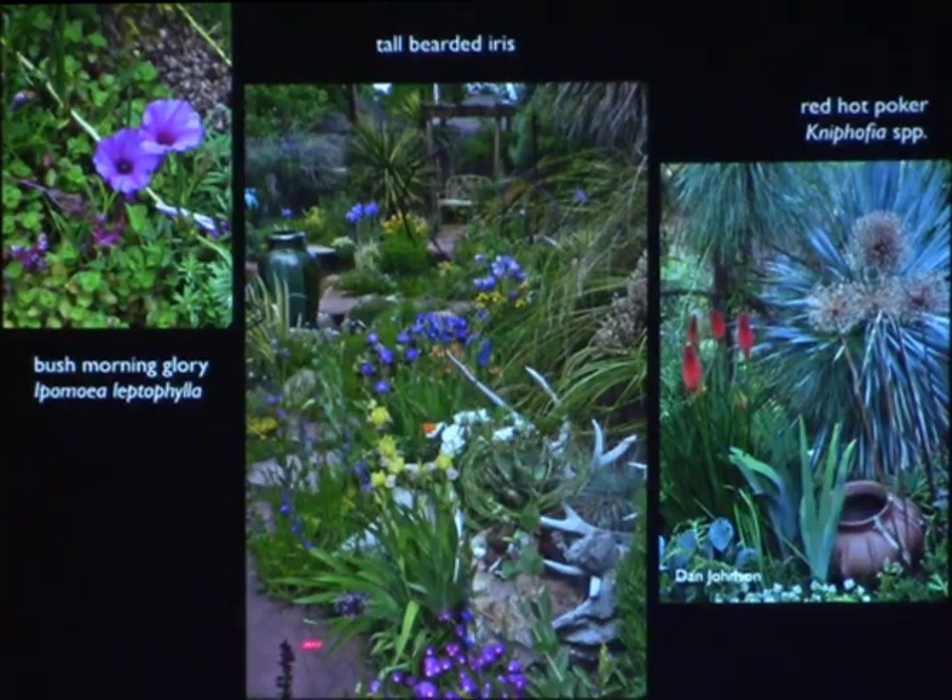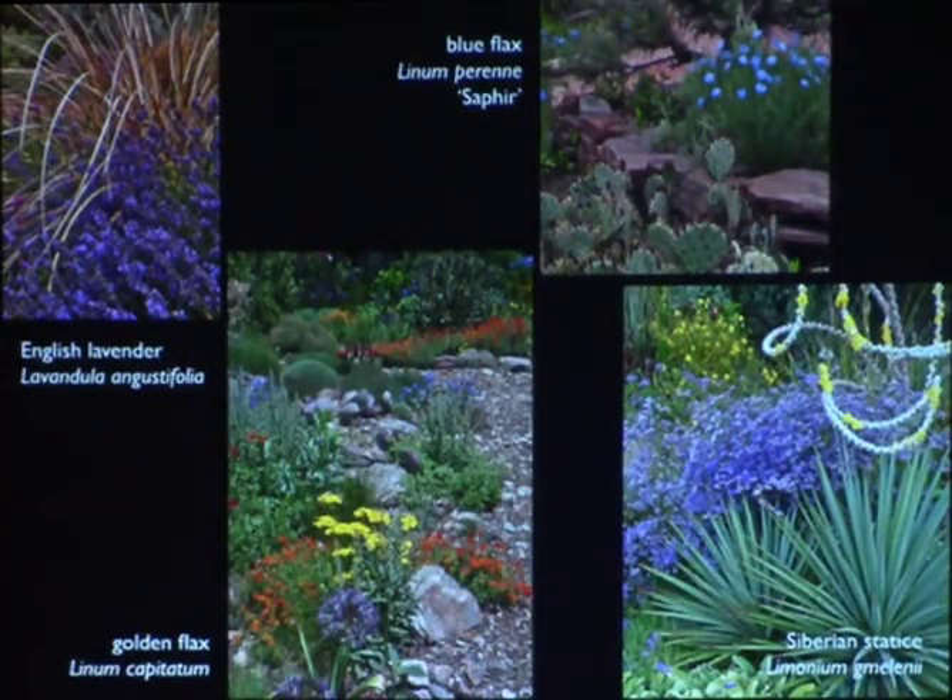Tall bearded iris look great in Dan Johnson's garden, as does red hot poker. English lavender does very well for us even in zone 4 or 5 — what lavender needs is to be dry in winter, and our winters are not wet. We're in the rain shadow, and our snow contains very little water, hence we have powder snow. The English lavender not only survives, it reproduces by seedlings. There's also a large purple statice relative, golden flax, and blue flax — the blue flax seeds around on roadsides, while golden flax stays more compact.